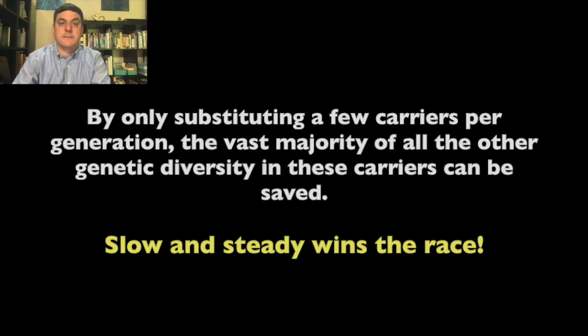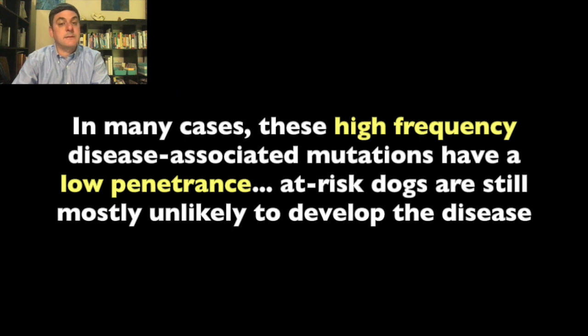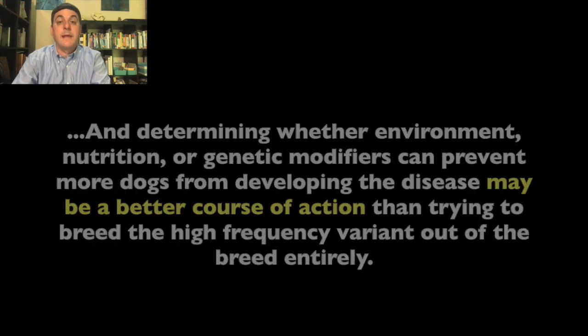Slow and steady wins the race. In some cases, the frequency of a disease-associated mutation is exceedingly high in a breed—over 50%, maybe close to 100%. This is the most difficult scenario, as often it would be impossible to retain enough genetic diversity in the breed if the mutation is eliminated. Breed clubs should take an active role in consultation with geneticists and veterinary experts to develop a breeding plan that protects the long-term genetic health of the breed. In many cases, these high-frequency disease-associated mutations have a low penetrance. At-risk dogs are still mostly unlikely to develop the disease, and determining whether environment, nutrition, or genetic modifiers can prevent more dogs from developing the disease may be a better course of action than trying to breed the high-frequency variant out of the breed entirely.